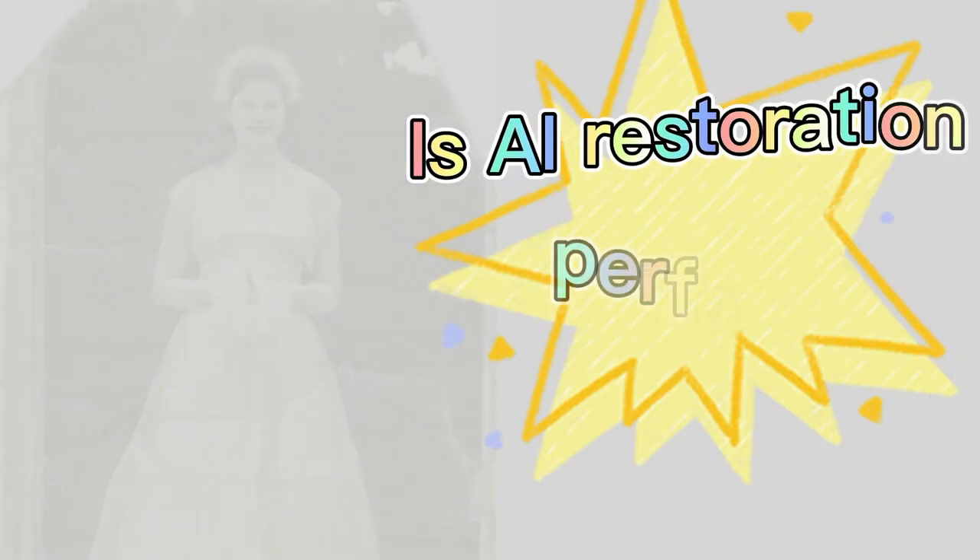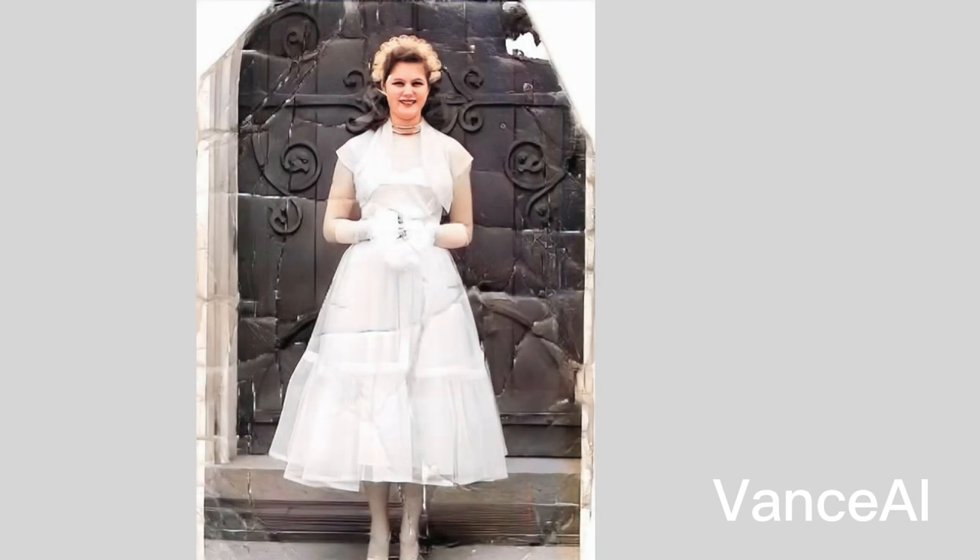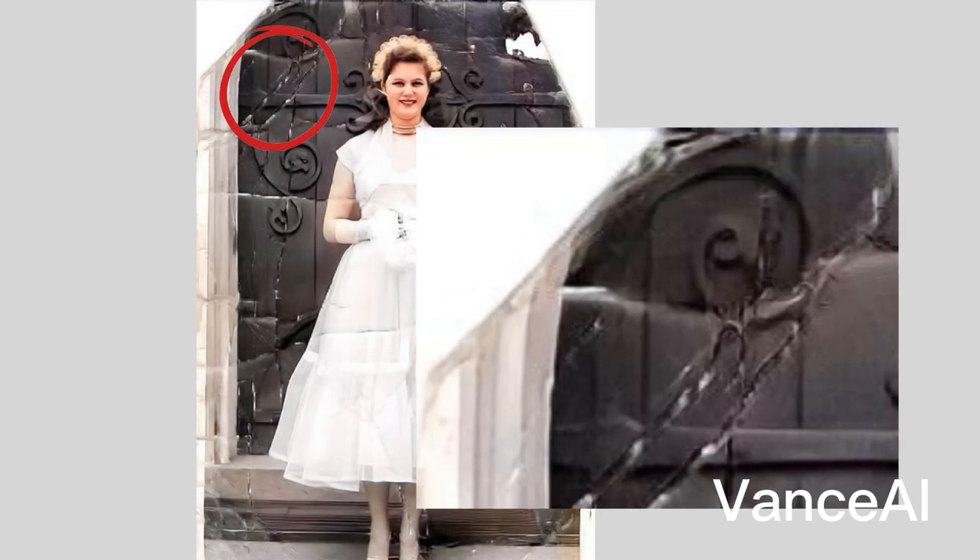The ability to restore old pictures and videos has been around for a few years, but it has never been as easy to use as it is now. Vance AI, MyHeritage, and Colorize.com are genuinely offering something incredible here — you can test out these tools with the sample image links provided. However, AI is not perfect and still needs improvement in many ways.